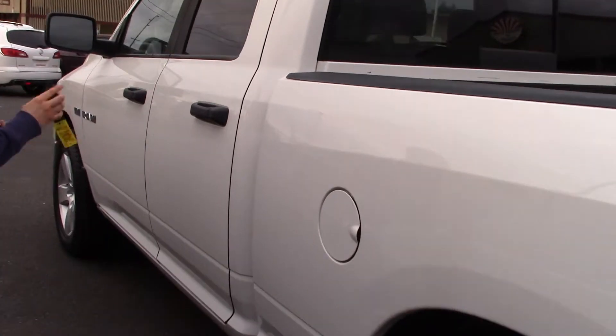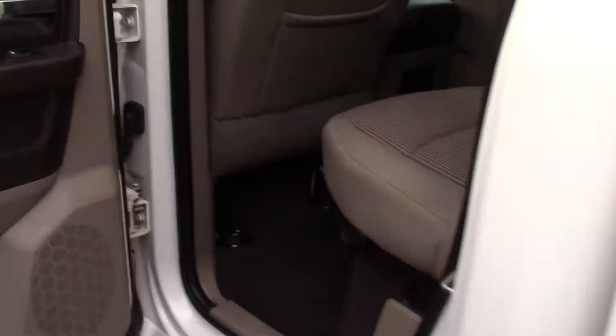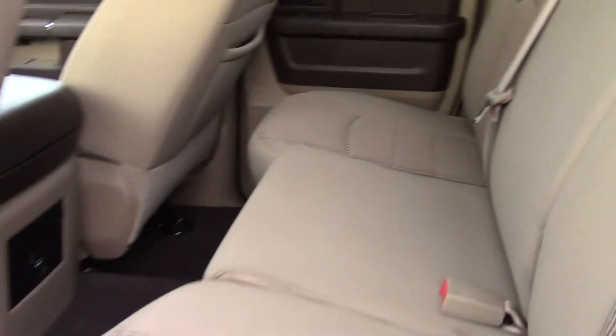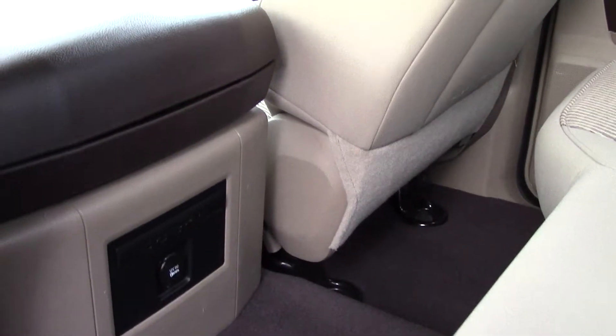It has a multi-function remote with keyless entry and keyless start — so you can just unlock it. Four doors, which I also really like in a truck. And I like the interior here: dark brown accents on the door panels, dark brown carpet, light brown cloth seats — actually tan — with a patterned middle part. Really nice. Storage in the rear seat pockets to keep things organized in the back.